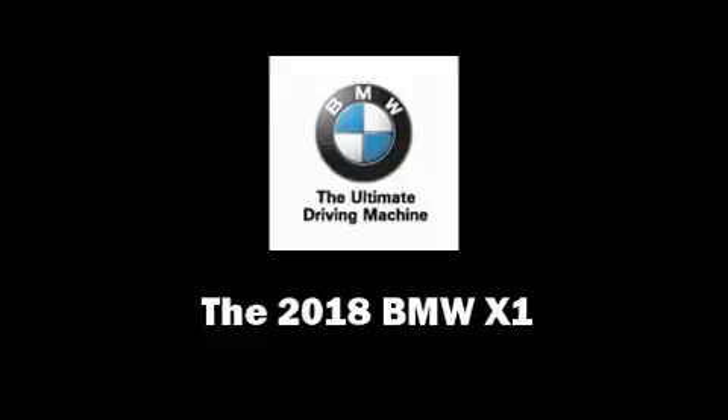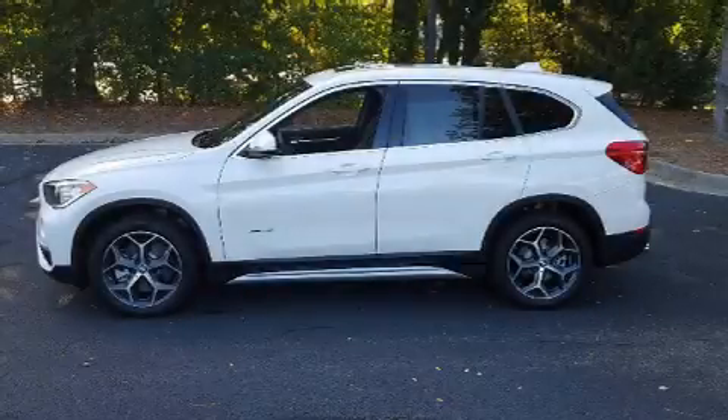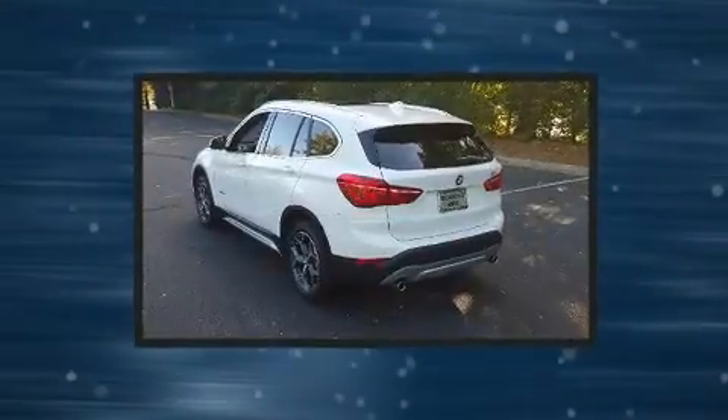Step into the 2018 BMW X1. A turbocharger is also included as an economical means of increasing performance.